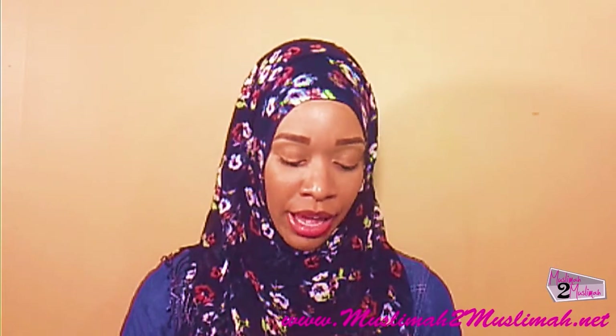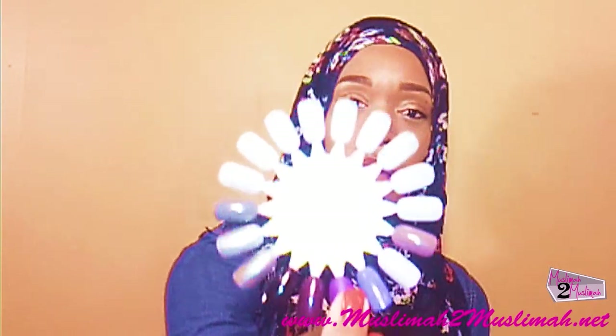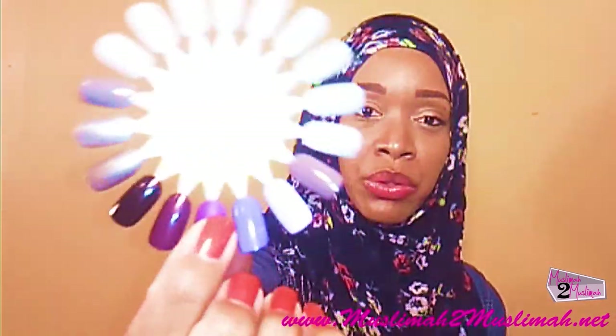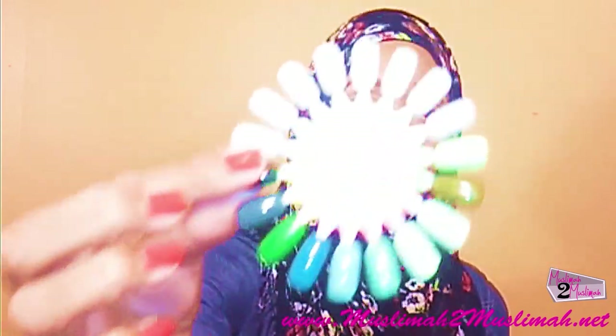I absolutely love all things nail polish. If you follow me on Instagram, I'm always posting different nail polishes. So much that I keep mine organized — I have them color coordinated and numbered so that I can find them. These are my purples and grays and my green colors.